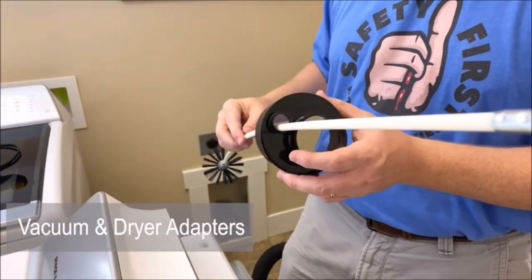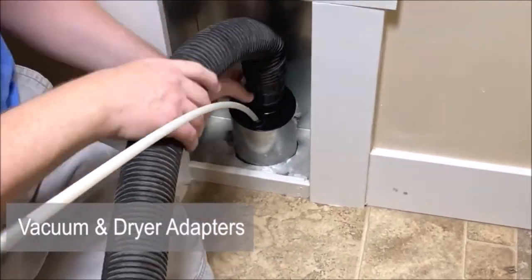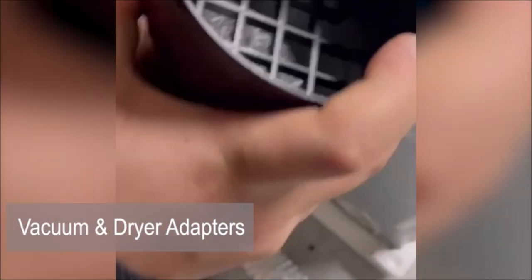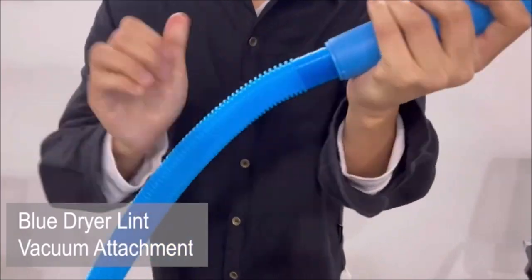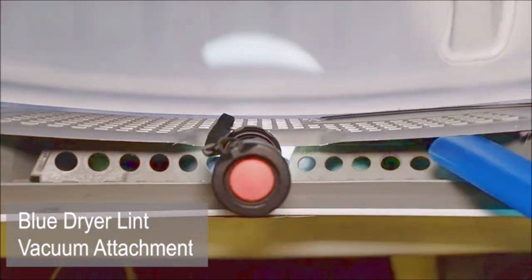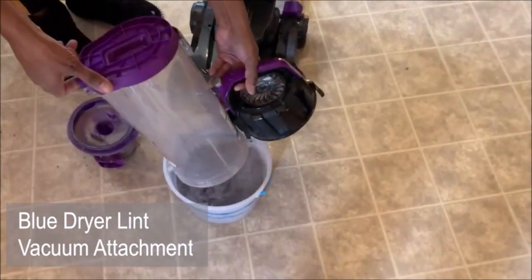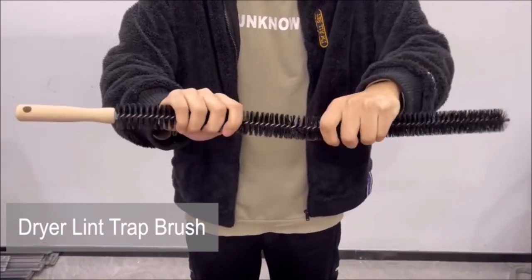The dryer lint vacuum attachment easily connects to most vacuum cleaners and comes with a flexible vacuum hose that can deeply clean lint accumulated in the dryer over the years. For hard-to-reach areas, the kit offers a long lint trap brush — perfect for cleaning trapped lint and dust in the dryer gap and exhaust port. You can also use it for cleaning the coils behind your refrigerator. With the Sea Legend Six-Piece Dryer Vent Cleaner Kit, you can ensure your dryer functions at its best while reducing the risk of fire hazards caused by lint buildup.